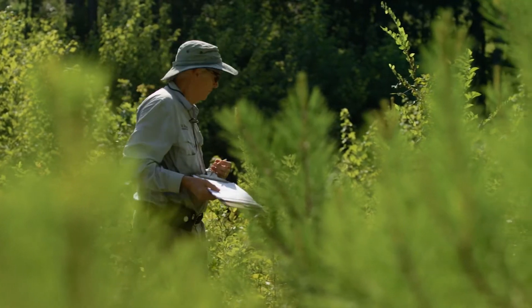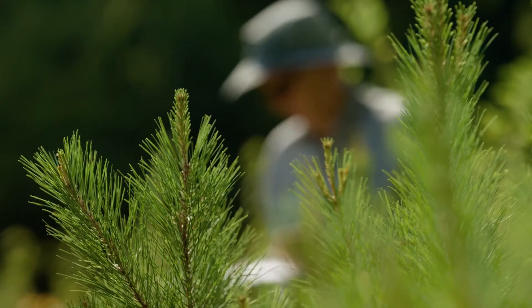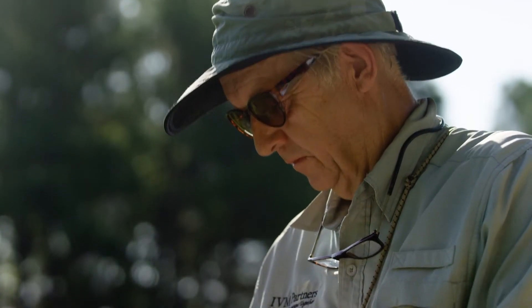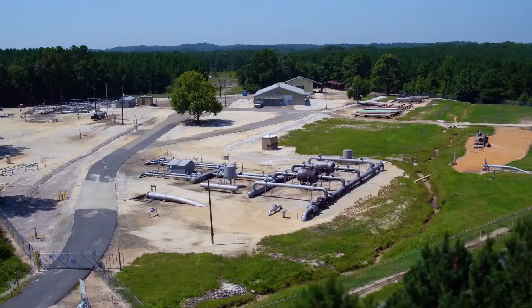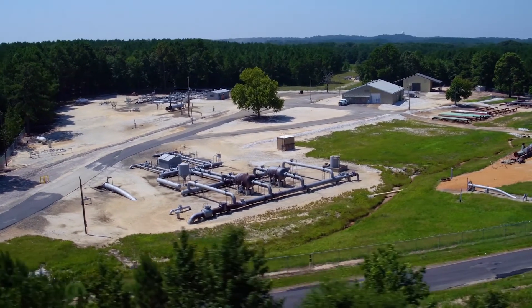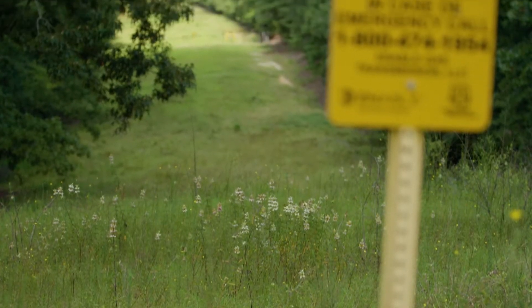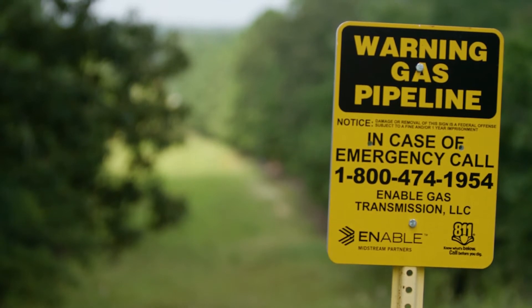Showing them that using IVM can help promote pollinator habitats, which is really a good sustainability message to their customers. We go out, determine what the target plants are and what the non-target plants are — the non-target plants are generally those that are not going to interfere with the infrastructure, whether it be an electrical utility or a gas pipeline.